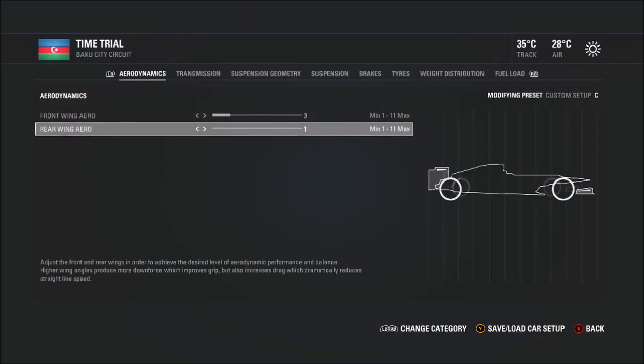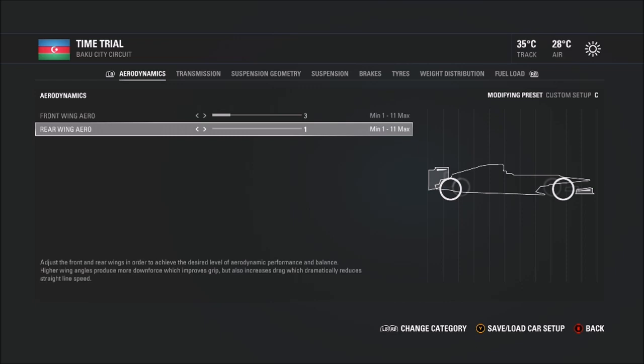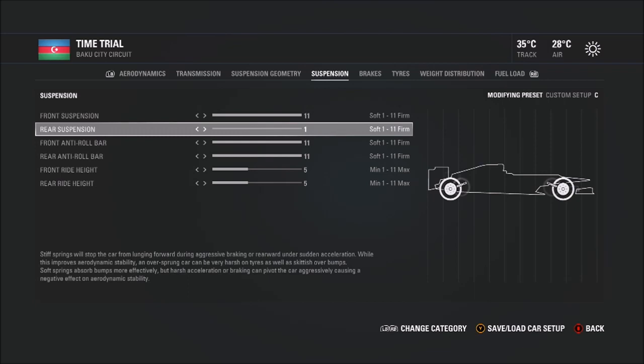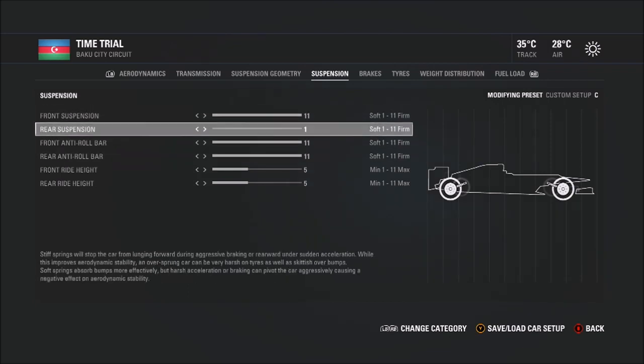We're using a 3-1 wing, and you may think that's crazy, but I think straight-line speed is king around here. That's the setup in a race, and I've tried it — you absolutely demolish people in a race down the straight because most people are on high aero. Tire wear is not really a big issue around here.